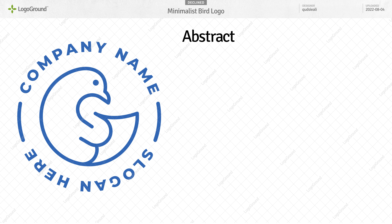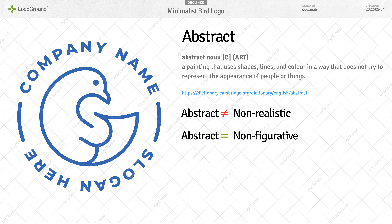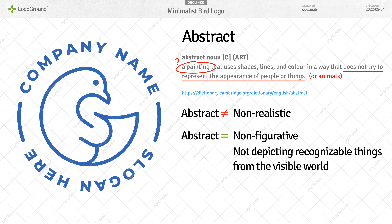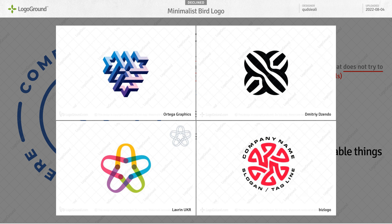Let's talk about abstract. It does not mean non-realistic — it means non-figurative. According to the Cambridge dictionary, abstract is a painting that uses shapes, lines, and color in a way that does not try to represent the appearance of people or things. We can add animals to that. Obviously it applies to all art and to design as well — so not depicting recognizable things. This logo has a bird in it. We recognize a thing from the visible world here: a bird. So it's not abstract. These really are abstract — they don't correspond to real world things. A bird isn't abstract.